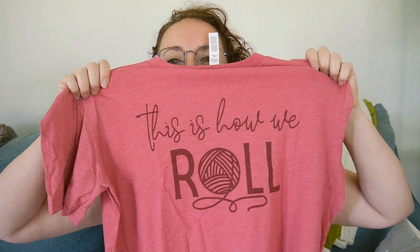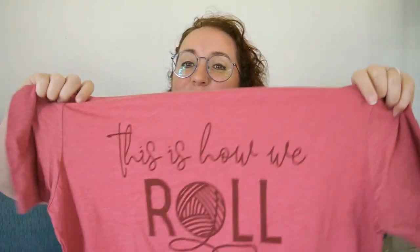There we go. Those will be great for traveling, though. That's how we roll.